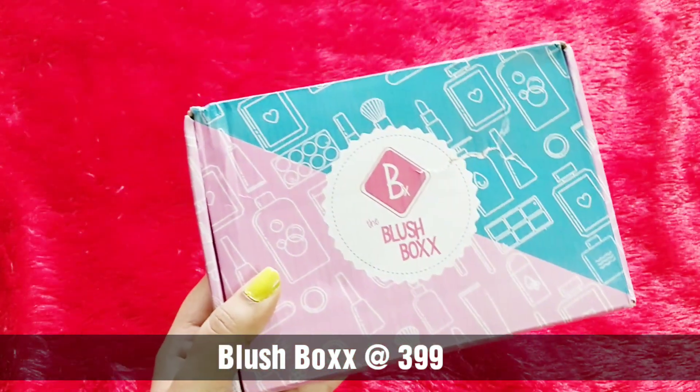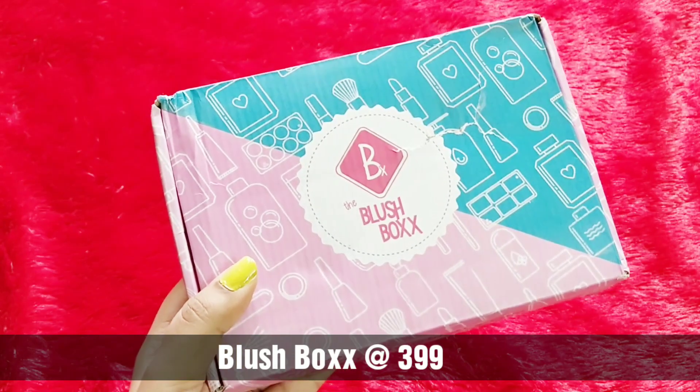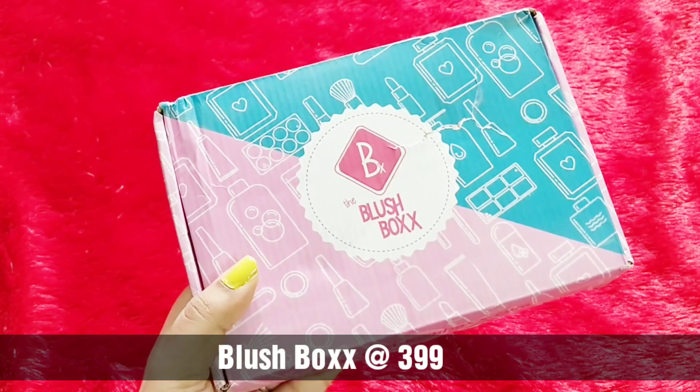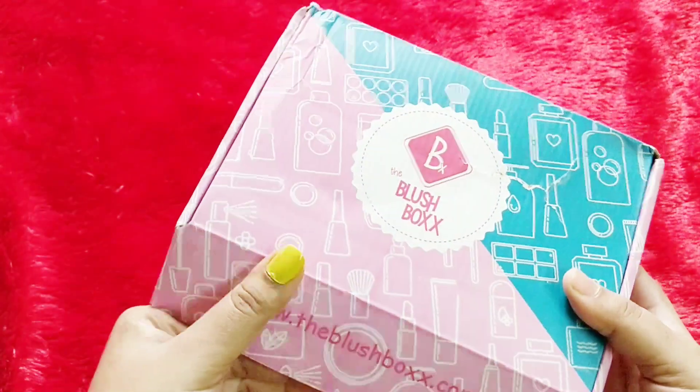This is a partly personalized box. There is a lip shade which you can actually personalize by shade, and all the options will be on the website. How to order and all the details will be in the description box. So let's open up and see the products in the box.